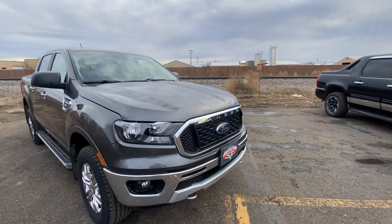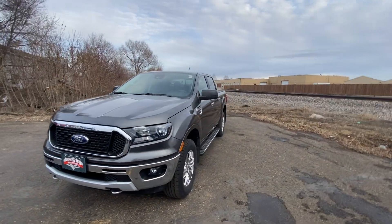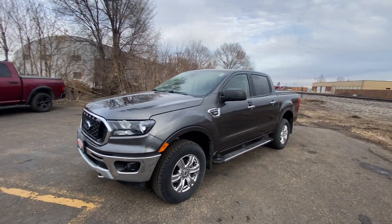We're going to start off on the exterior of this truck, go over everything it has to offer on the outside, and then we'll move along to the interior of the truck.